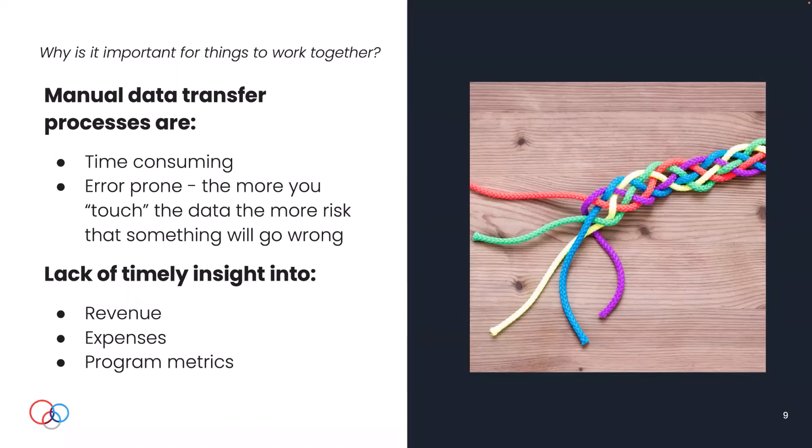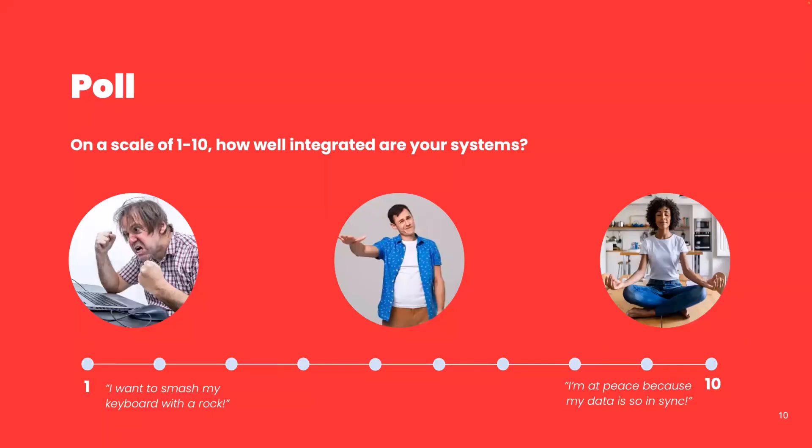The more you quote-unquote touch the data, the more likely something gets fat-fingered or goes wrong. And the other side of this is that if we're relying on manual processes to sync data across systems, we are not getting timely insight into critical metrics, which could cause us to make the wrong decision. We've got to get our data into and across systems in a timely manner so that we can make good choices for our business.